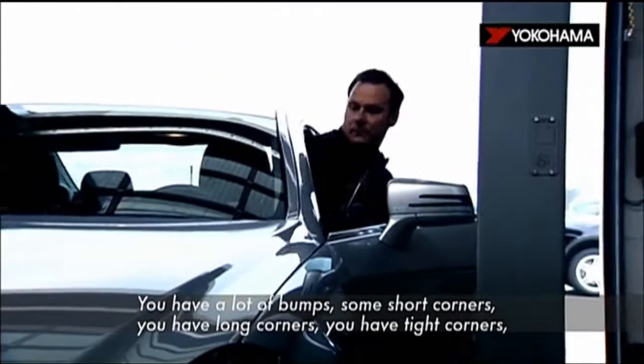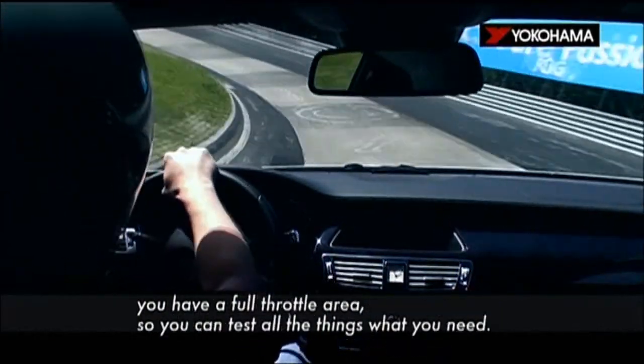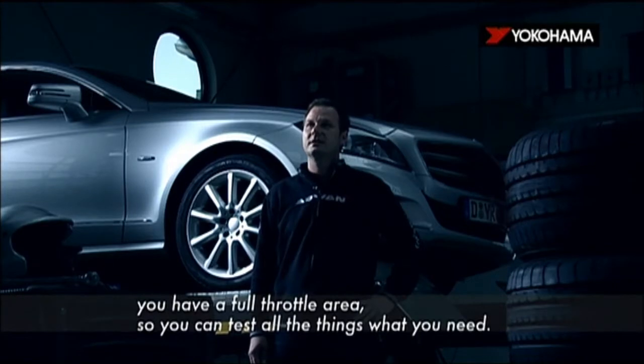You have a lot of bumps, you have some short corners, you have long corners, you have tight corners, you have a full throttle area — so you can test all the things what you need.